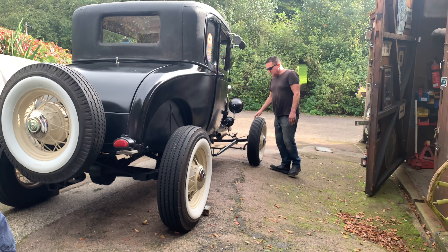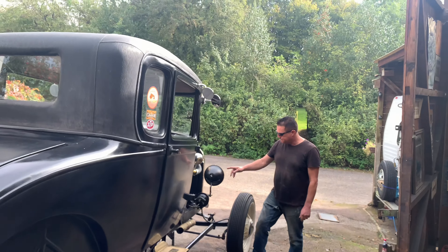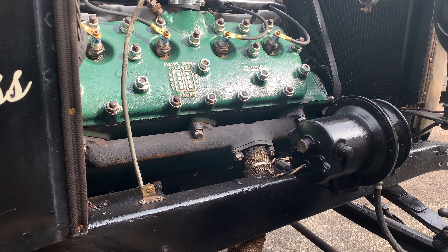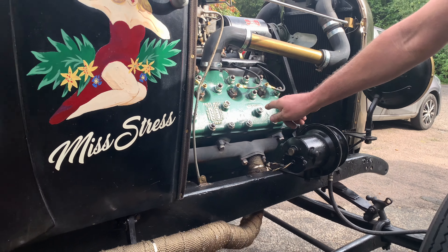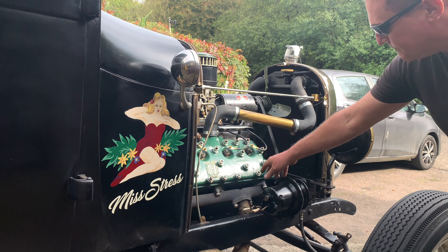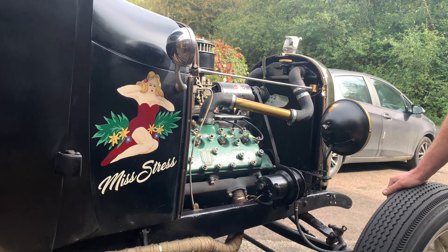I think the exhaust manifolds are off a Ford Pilot — someone told me that's what they're off, I don't know that to be the case. They didn't lend themselves to this conversion so I had to take the exhaust up and underneath the chassis rail, but it wasn't a big deal. I probably could have got some manifolds which would have made that job easier, but hey, you work with what you've got sometimes.